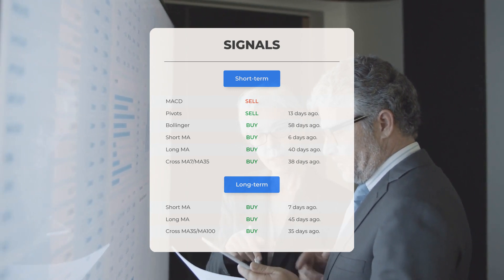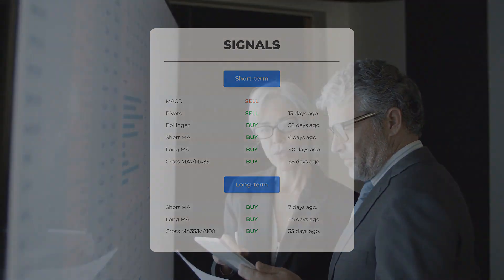Remember to go to our page at stockinvest.us if you want to find more signals.